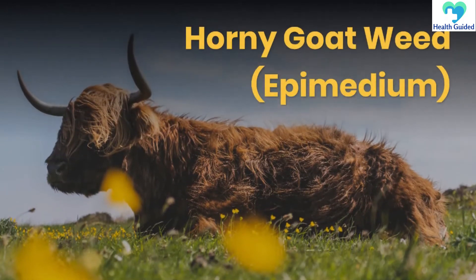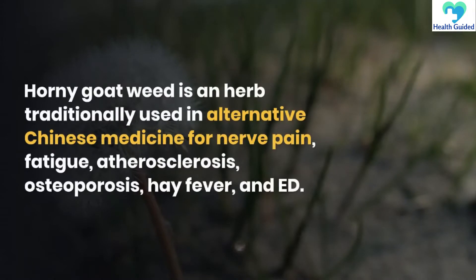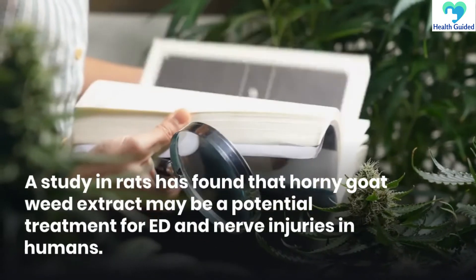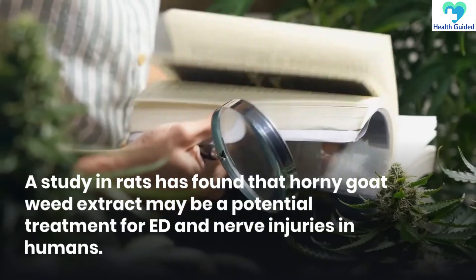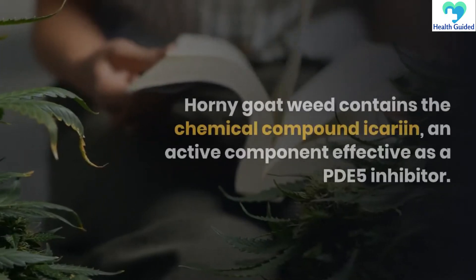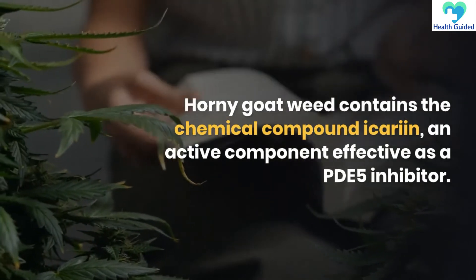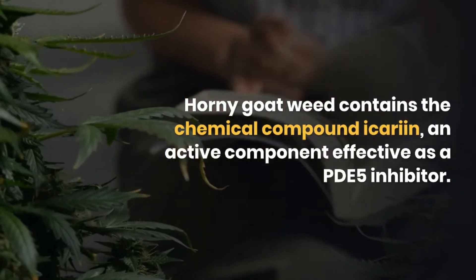Horny goat weed, epimedium. Horny goat weed is an herb traditionally used in alternative Chinese medicine for nerve pain, fatigue, atherosclerosis, osteoporosis, hay fever, and ED. A study in rats has found that horny goat weed extract may be a potential treatment for ED and nerve injuries in humans. Horny goat weed contains the chemical compound icariin, an active component effective as a PDE-5 inhibitor.